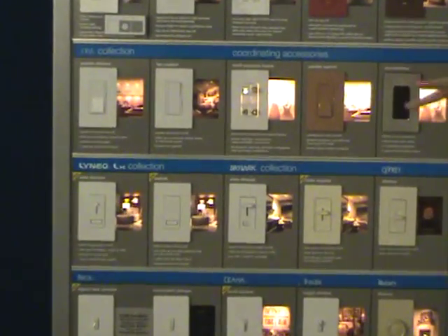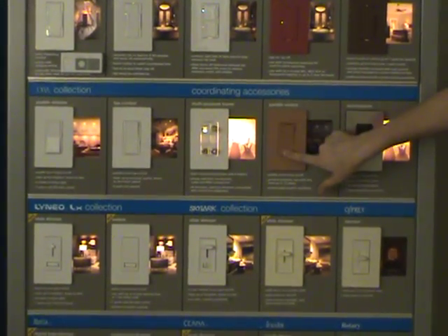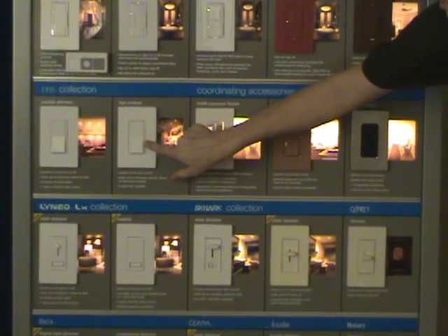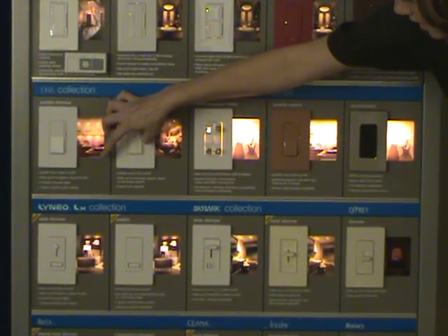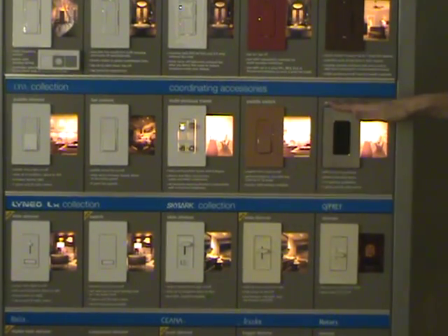Down here in South Florida, this is the most common dimmer. It's what they call the DIVA collection, and it uses a paddle switch, which simply means up and down to press. And then it has a little dimmer slider on the side. Those are a very common style — that's the DIVA version.